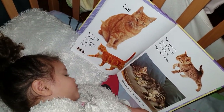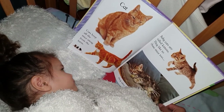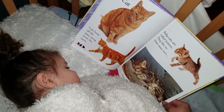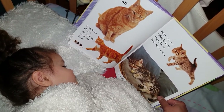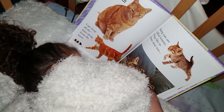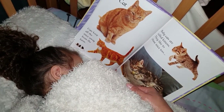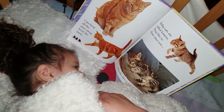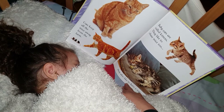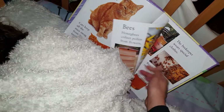Now we come to a cat. Cats keep all the mice away from the farm. Baby cats are called kittens. They like to chase mice too. What do you call a baby cat? They are called kittens. They also like to play and have a nap.